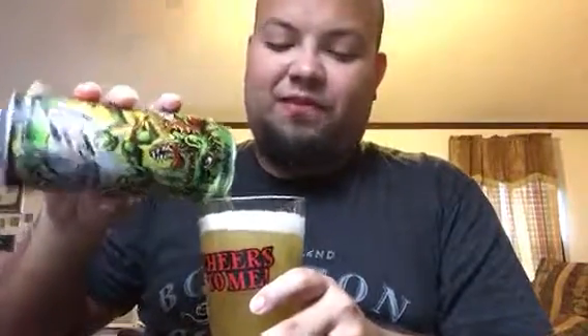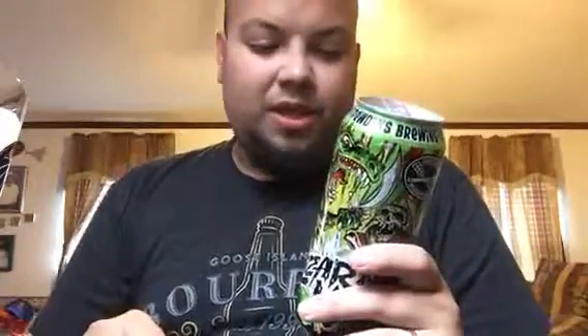6%? No way. This is super sessionable. It tastes like it's 4% — it's so good. This is the standard of pale ale. I'm gonna say it right now — this is the best pale ale I've ever had. Period.